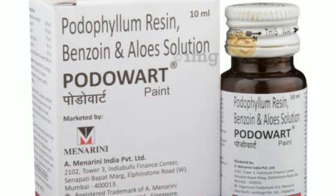Hi friends, welcome to Tamil Medicine, my name is Praveen. Today we are discussing Podowart Paint. If you like this channel, hit the subscribe button and hit the bell notification button.